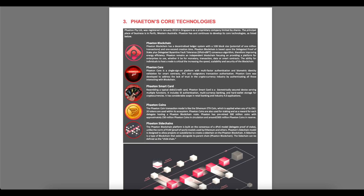The Phaeton Coins transaction model is like the Ethereum coin, which is applied when any of its ERC20 tokens are used within its ecosystem. Phaeton Coins are also used for staking and as a reward for each delegate hosting a Phaeton blockchain node. Phaeton has pre-mined 500 million coins, with approximately 250 million in circulation and around 250 million in reserve.